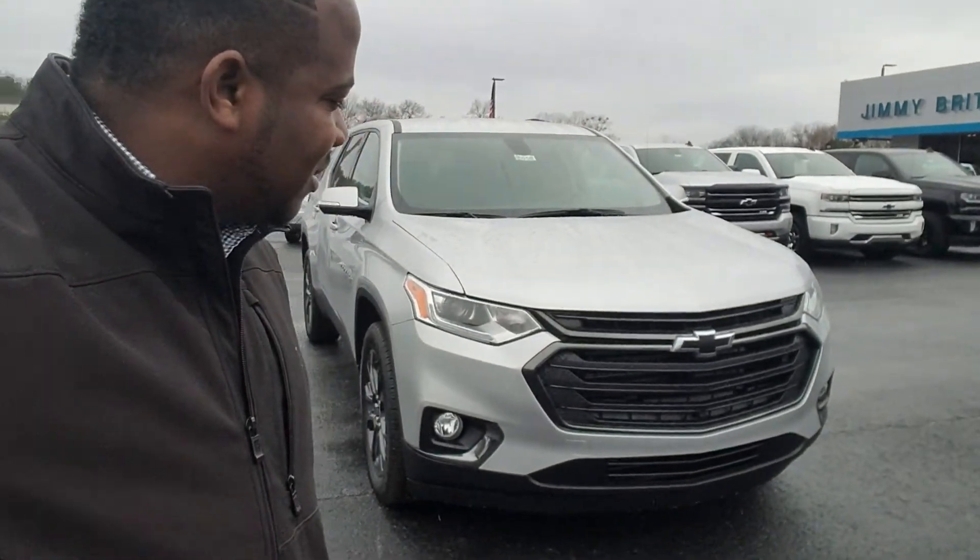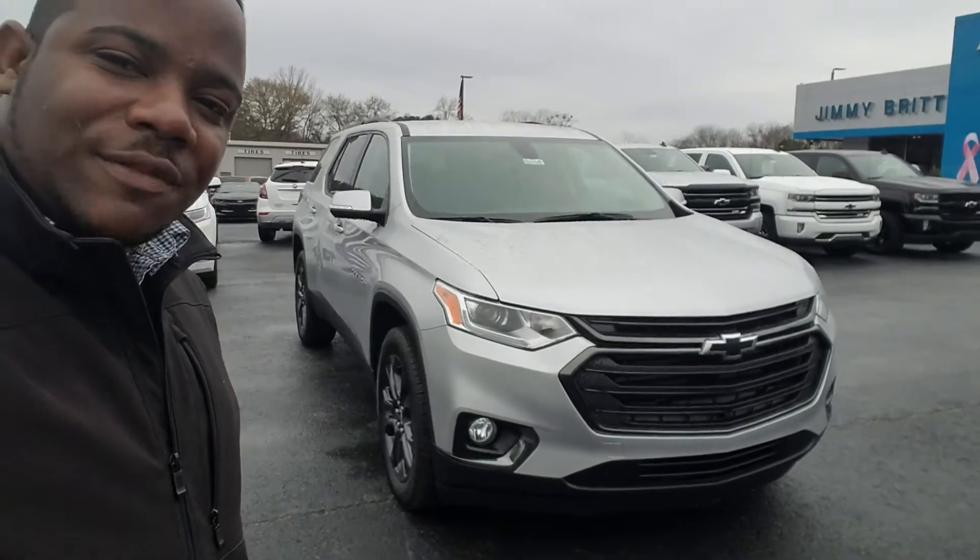Hey Paul, this is Fabian here with Jimbrich Chevrolet, making a quick personalized video of a 2018 Traverse.